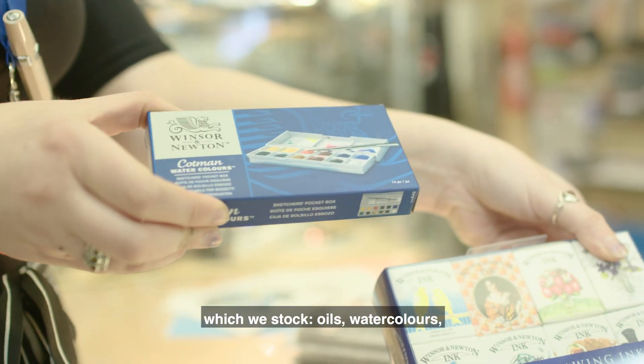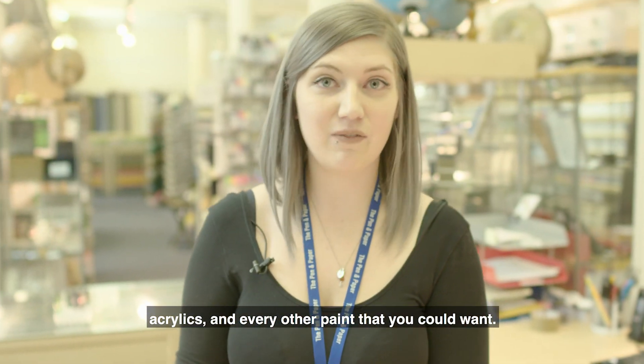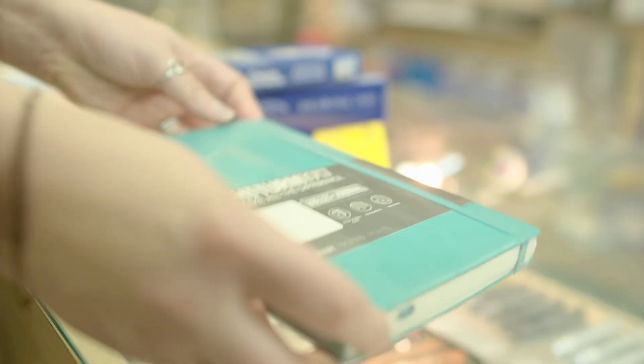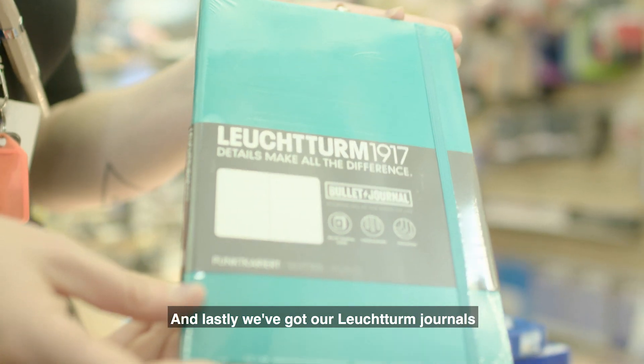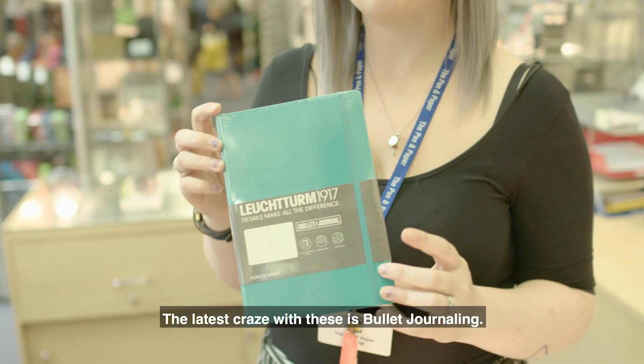Fourth, we've got all of our paints, which we stock oils, watercolours, acrylics and every other paint that you could want. And lastly, we've got our Leuchtturm journals, which are always really popular. The latest craze with these is bullet journaling.